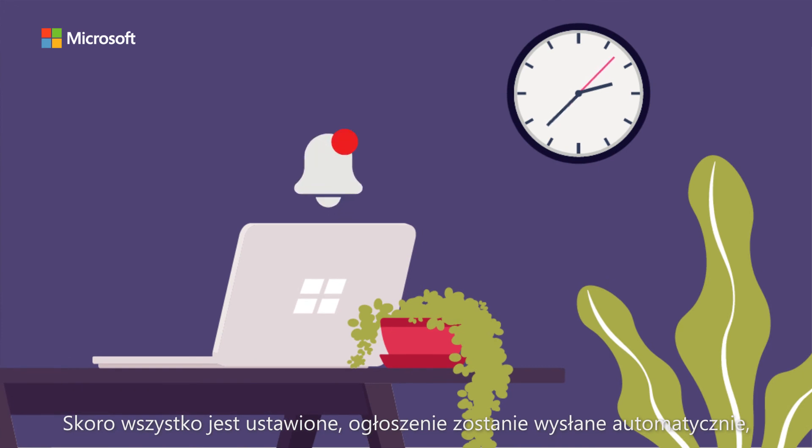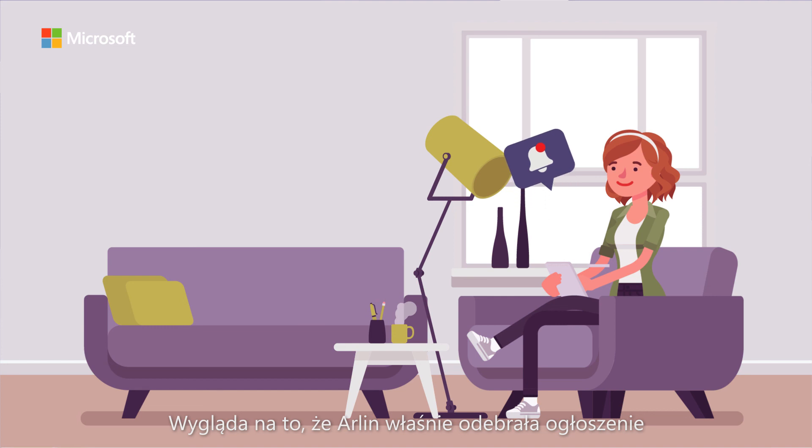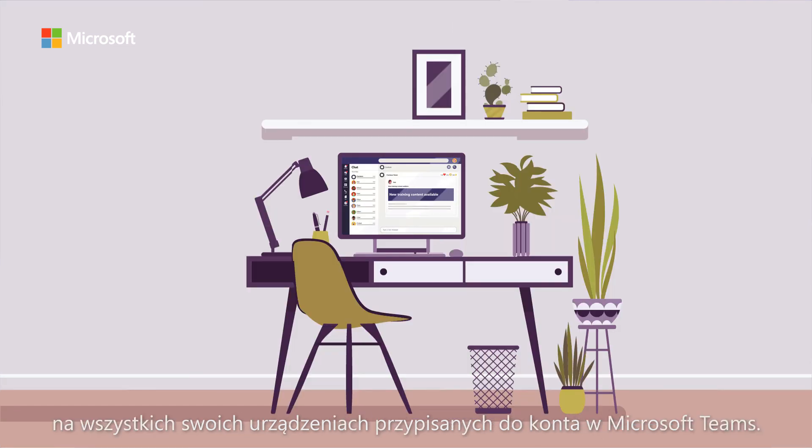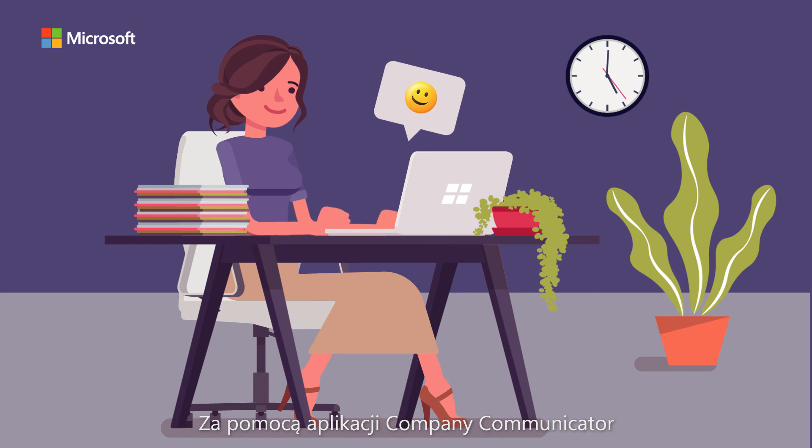Now that it is done, the announcement is sent automatically while Sarah attends to other tasks. Looks like Garland just received the announcement on all her devices on her Microsoft Teams account.